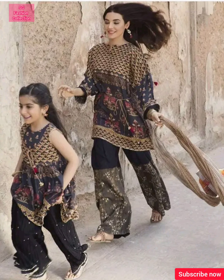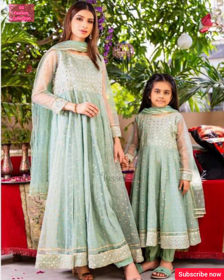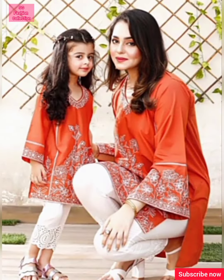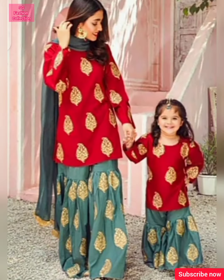In this video you will get color combination ideas. There are different types of skirts, long frocks, long shirts, short shirts, garara pants, secret pants, straight pants and dresses.